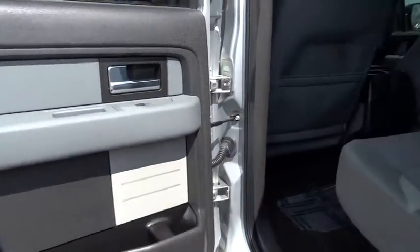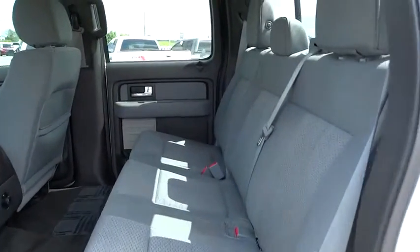Fog lamps, MP3 player, child safety locks, CD player, power door locks, and power windows.